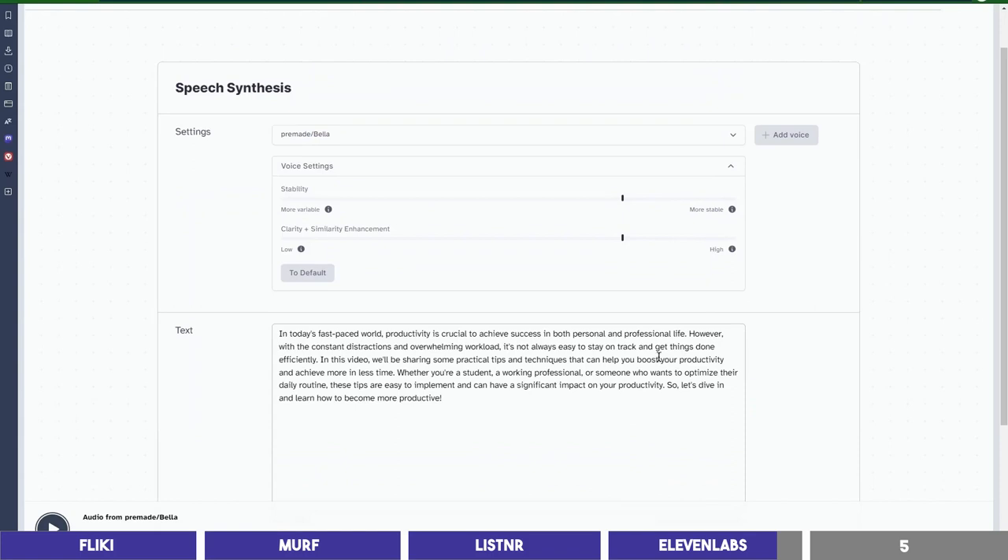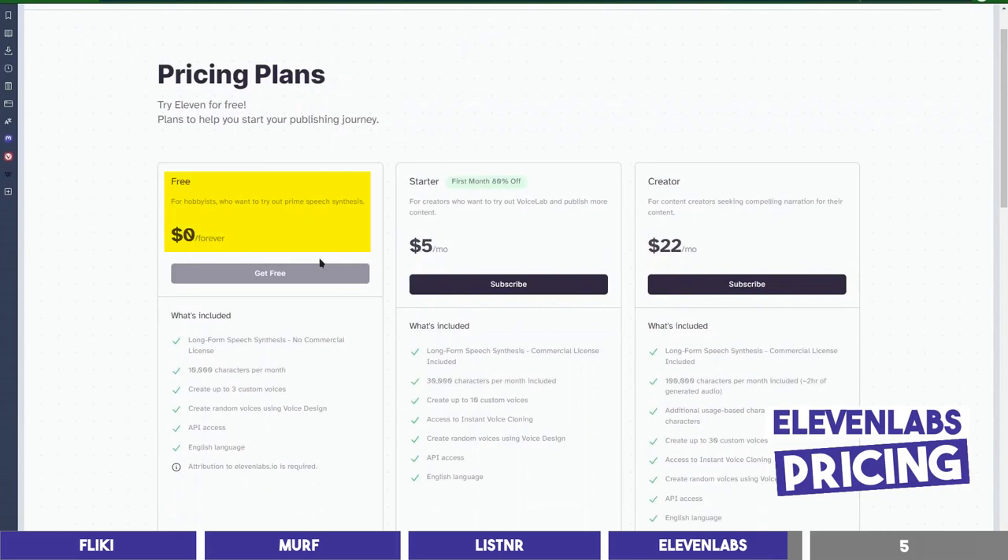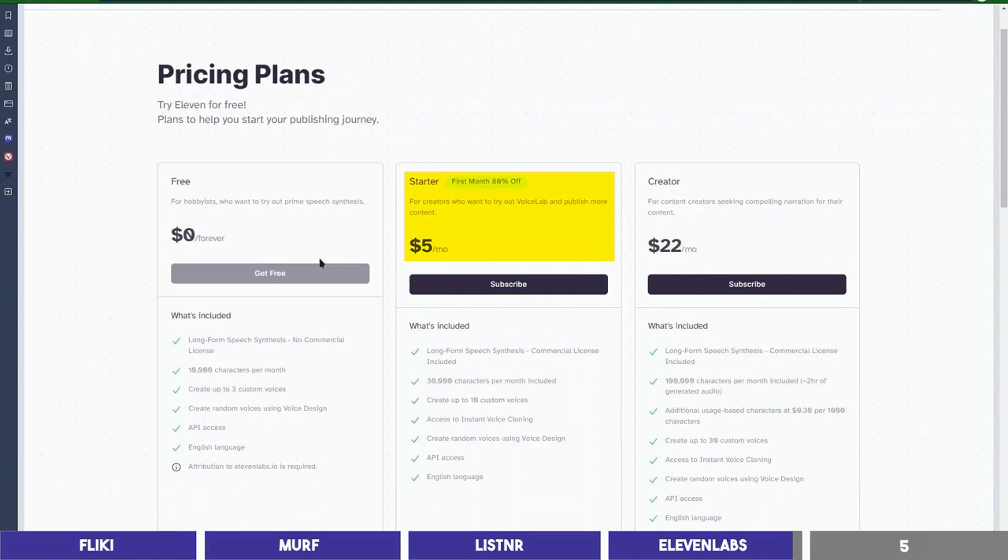ElevenLabs also has another tool called the Voice Lab where you can train your own voice model or clone your voice and that of others. It has a free option that will give you 10,000 characters per month, and the starter plan costs only $5 monthly. This allows you to use 30,000 characters — estimated to about 30 minutes of audio — and the creator plan will give you 2 hours of audio which only costs $22 per month.